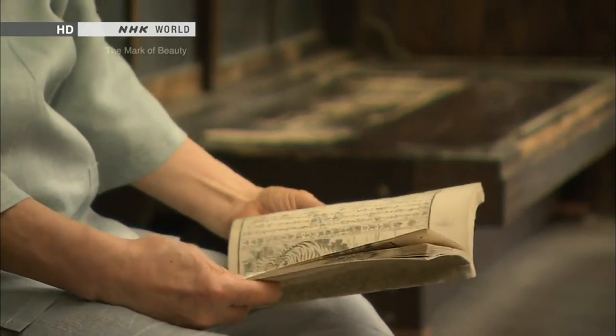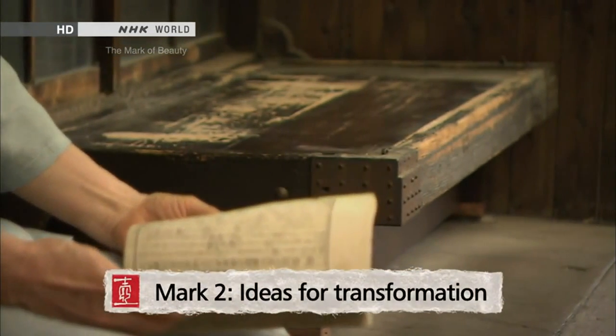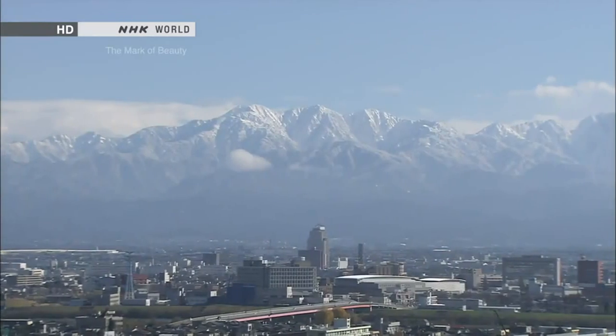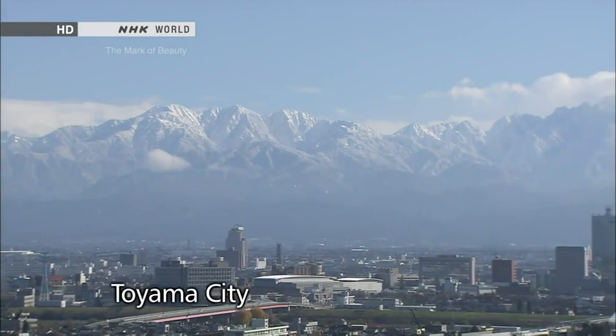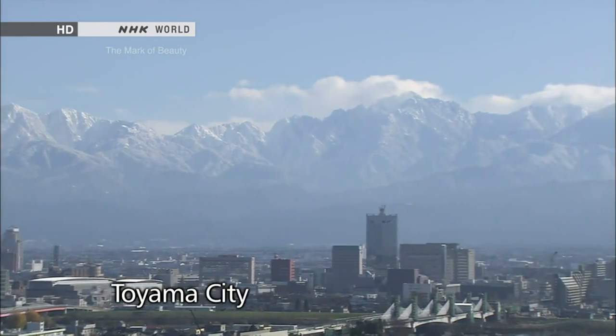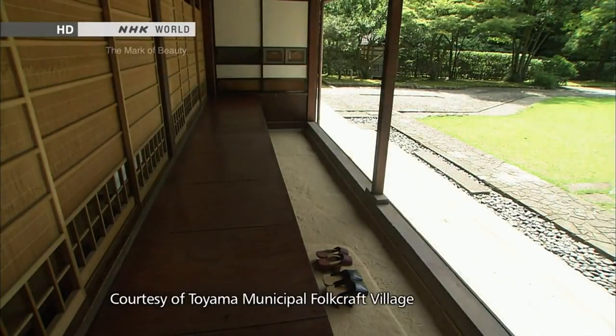Today's second mark of beauty is ideas for transformation. Tooyama City by the Tatayama Peaks finds itself deep in snow during winter. This house...